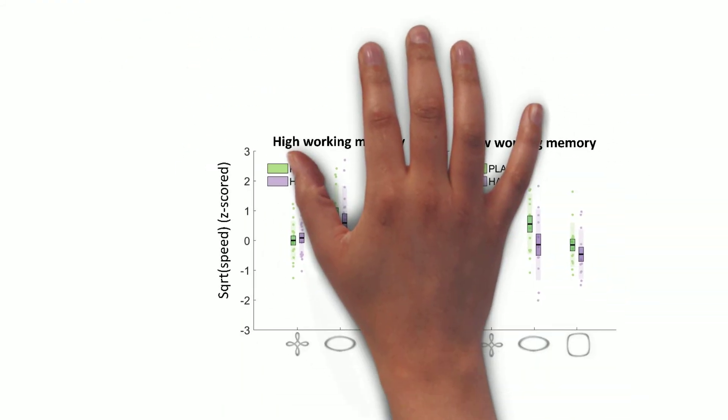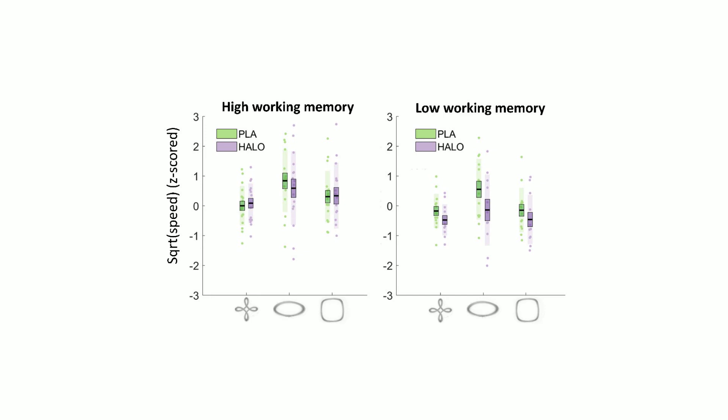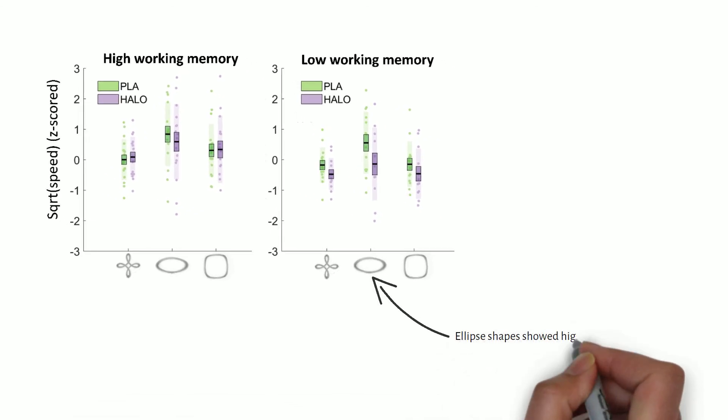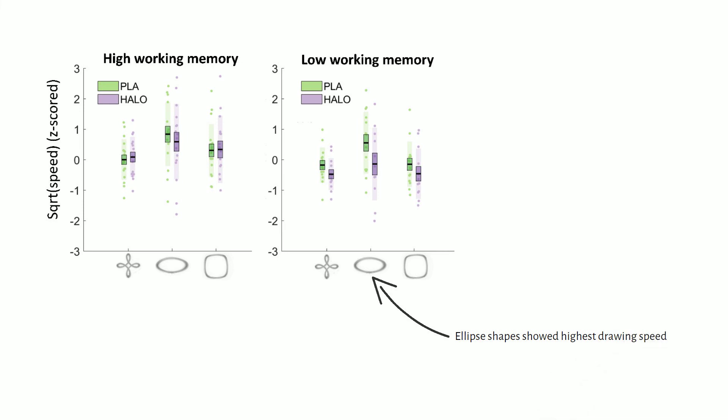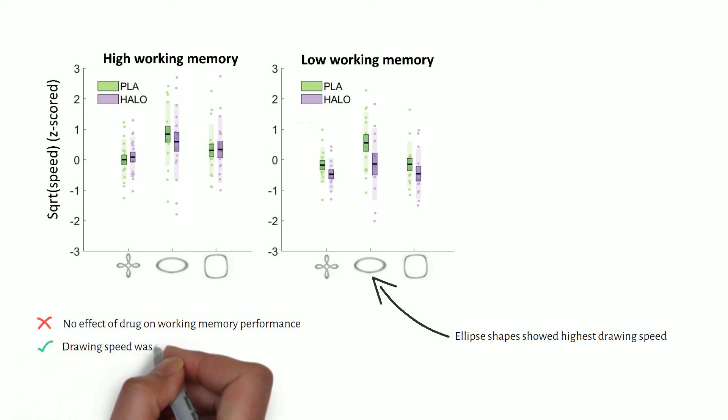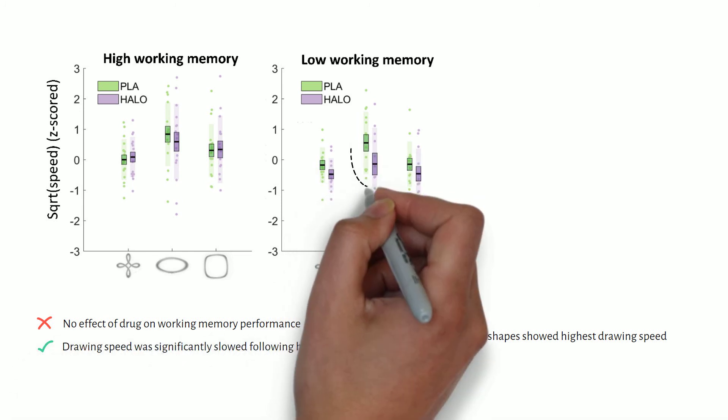Here you can see our results split by high and low working memory performance. Drawing speed differed as a function of shape, with ellipse shapes at higher speed. There was no effect of drug on working memory, and drawing speed was significantly slowed by haloperidol compared to placebo.